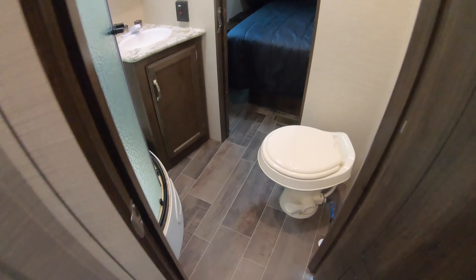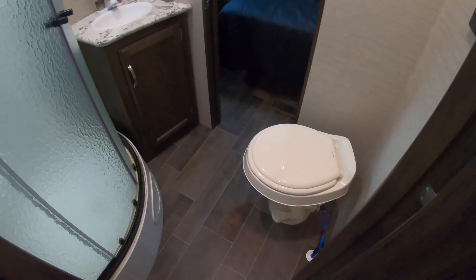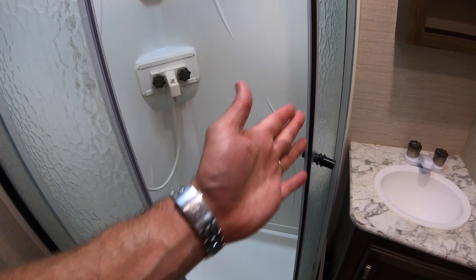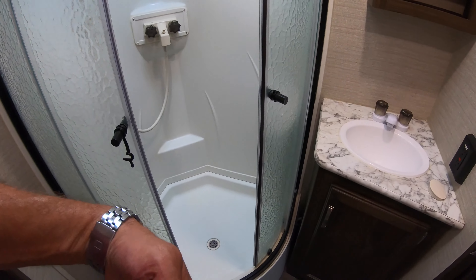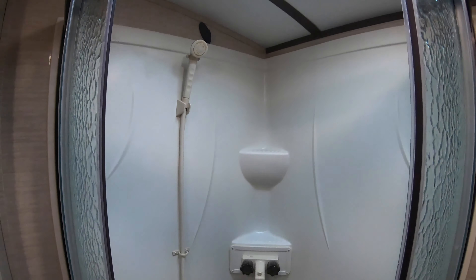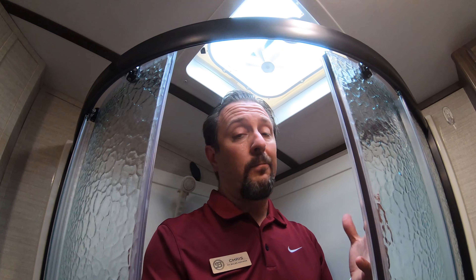You can have a full bath with two accesses. What's nice about this shower is that the doors fold into the sides and don't come out and get in the way of where you're trying to get dressed or dried off. Especially with this skylight up here — I'm 6'2" and even I could get clean in here.